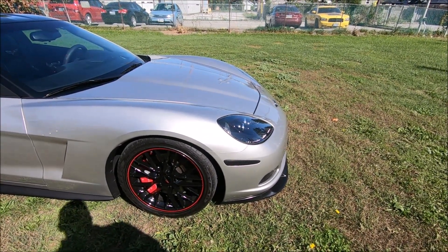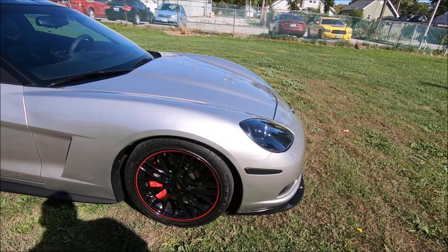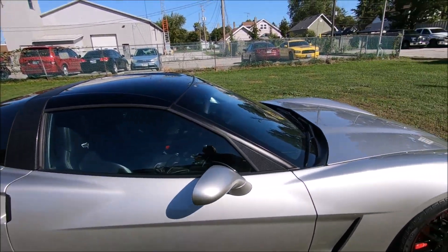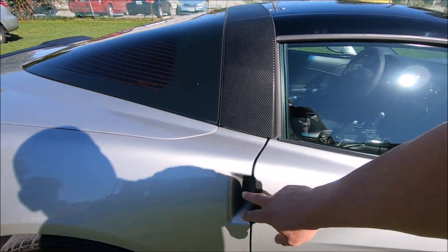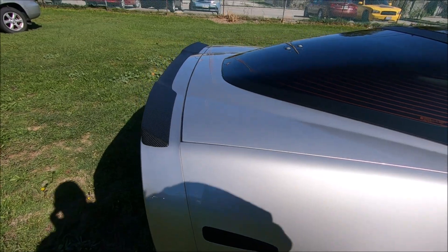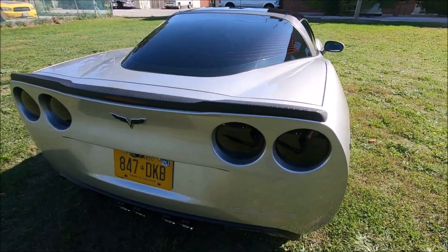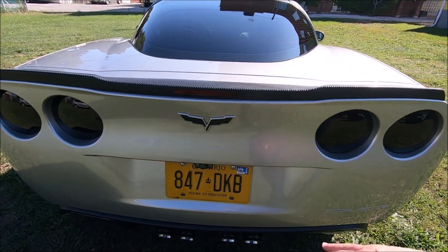It's got those brake caliper covers which I'm not too fond of, but they give it a nice look. There's a lot of carbon fiber wrap all over the vehicle — the doors have nice little touches, these side marker lights, and it looks like a ZR1 spoiler that's been wrapped as well. The back tail lights are blacked out and they are LED.